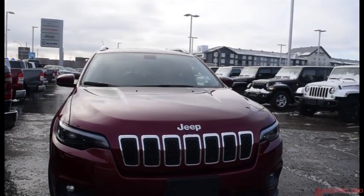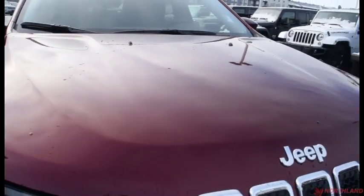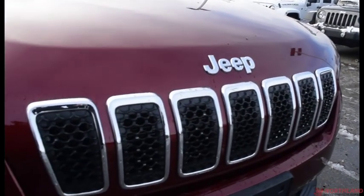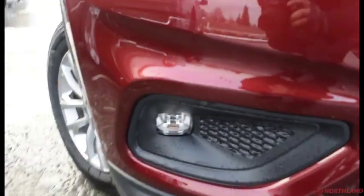Under the hood we have a 3.2 litre V6 engine and a 9-speed automatic transmission. This one's in Velvet Red — it looks great. You do have your Jeep badging up front with chrome accenting, and projector-style headlights with fog lights just down there.